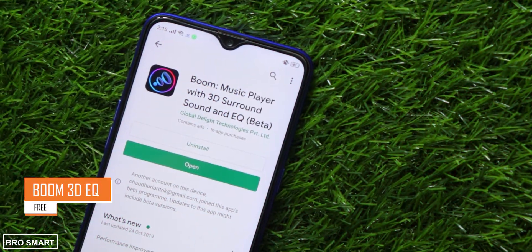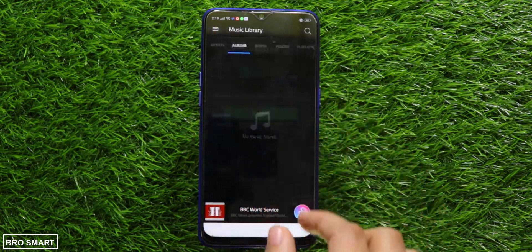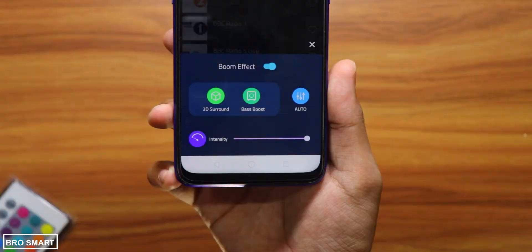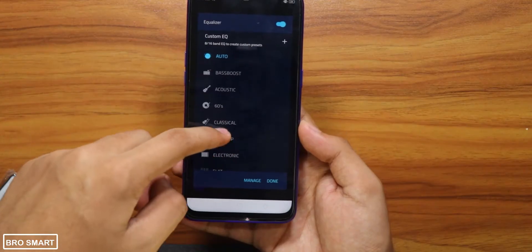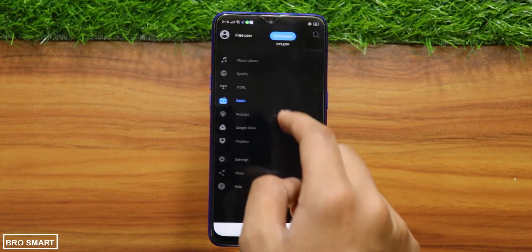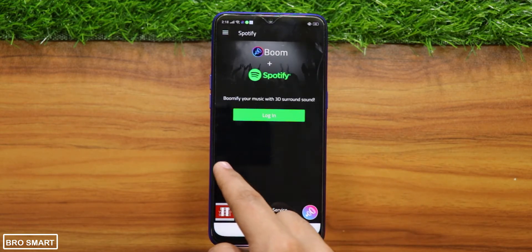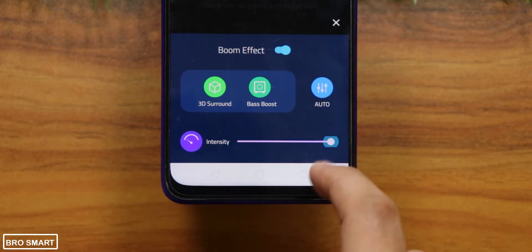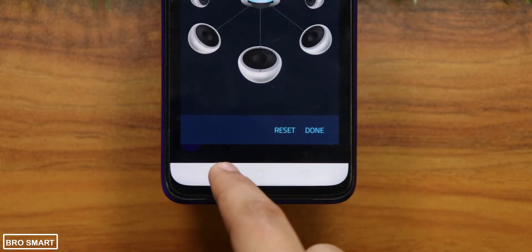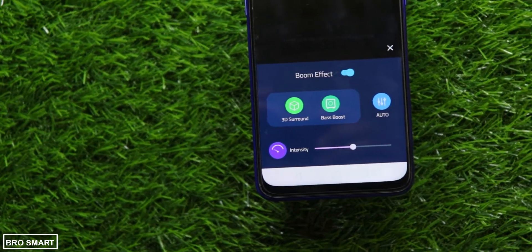Boom is a powerful music player with magical 3D surround sound, powerful bass, and an advanced equalizer. It improves the music quality and boosts the bass for a really nice experience. It integrates with music streaming applications like Spotify and also online radio. You can change the Boom effect, make the effects loud, increase the bass, and add different equalizer presets. Boom comes equipped with 22 handcrafted equalizer presets for all popular genres of music, creating a fantastic music experience.